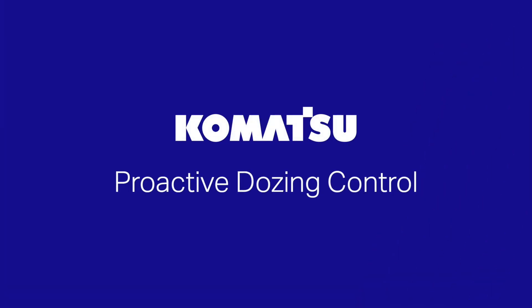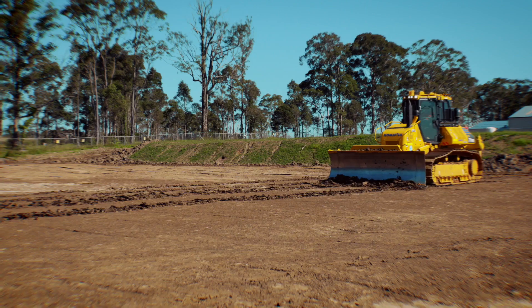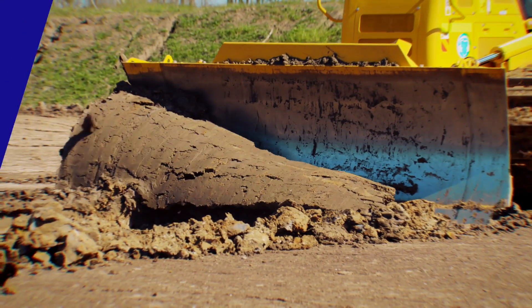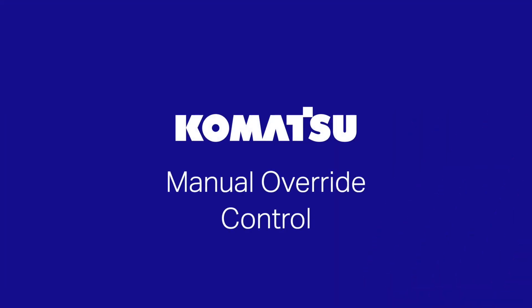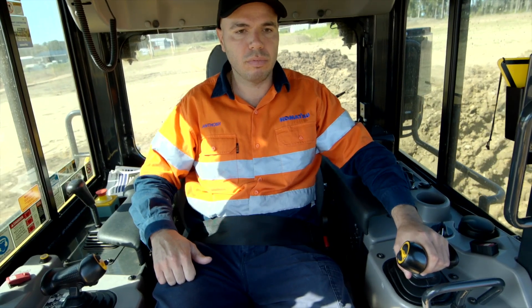Proactive dozing control automatically cuts from the existing terrain it tracks over and uses it to optimise the next pass. Manual override control allows the operator to manually intervene if and when required.